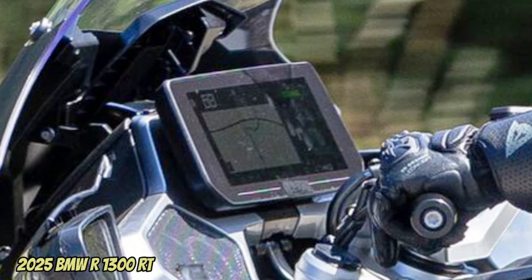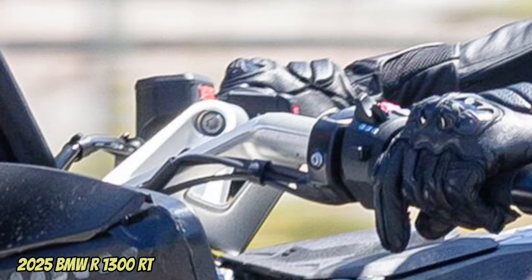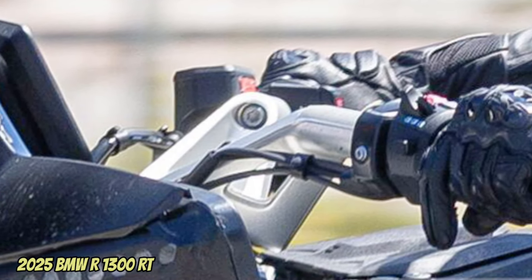There is also a radar at the rear, functioning as a blind spot sensor.